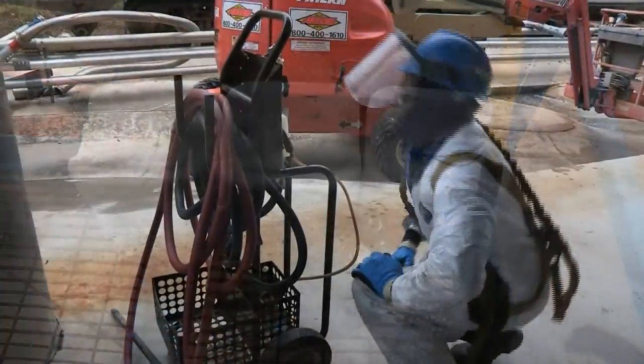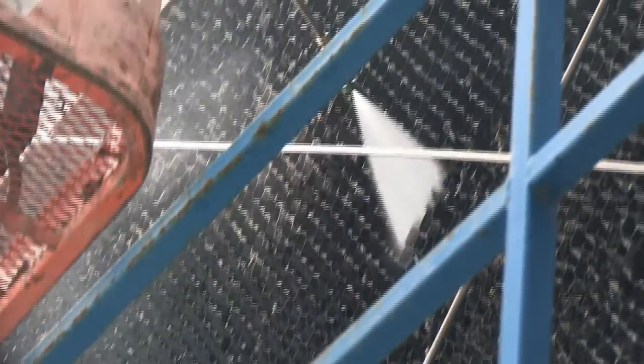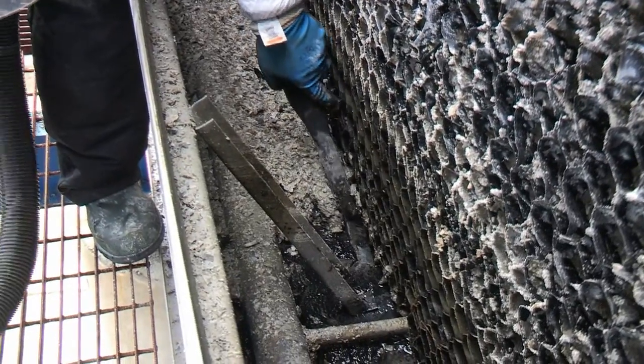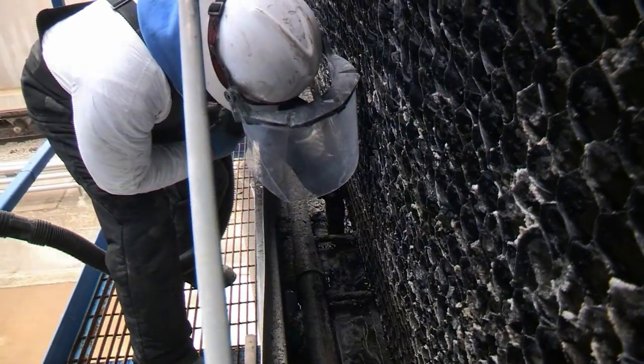Specialized cleaners and application equipment are required to clean the louvers and fill to maintain good air flow and efficient cooling. Our technicians will also clean the hot deck and nozzles and perform a final vacuuming of the sump to remove debris, which prevents those materials from going down the drain.